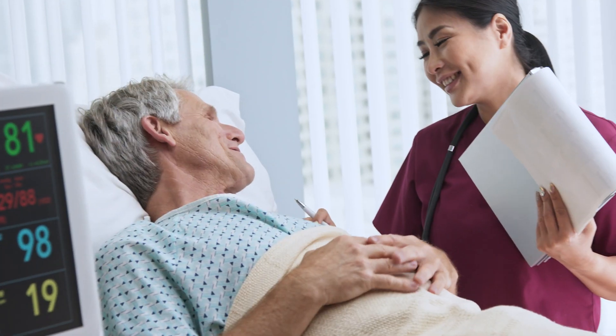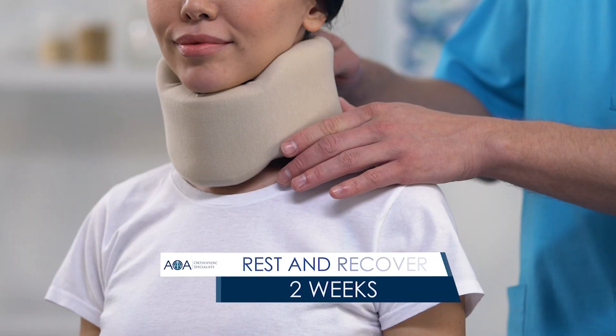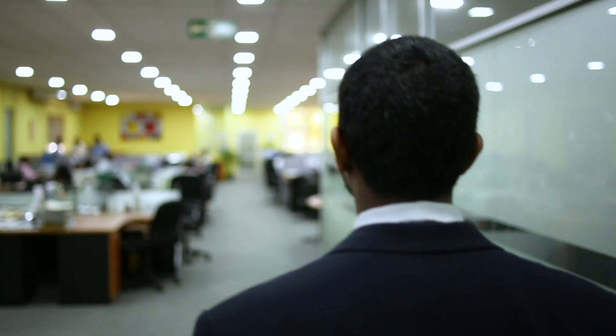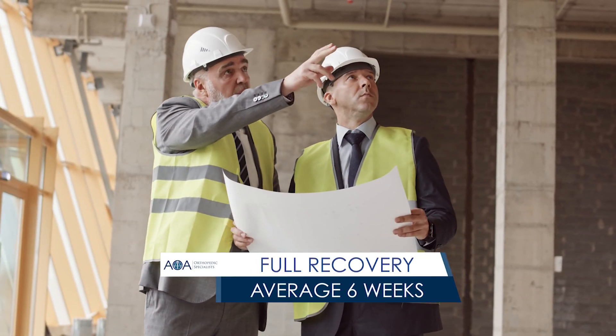As a minimally invasive surgery, patients can usually leave the hospital within 24 hours. Physicians will require patients to rest for two weeks, prescribing a soft collar brace and light pain medication. Depending on the job, patients may return to work after the first two weeks, with most patients making a full recovery in about six weeks.